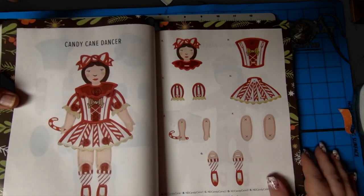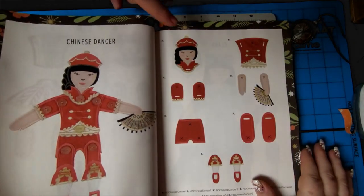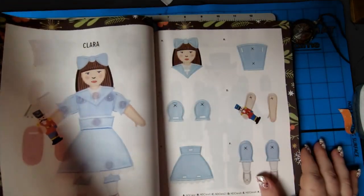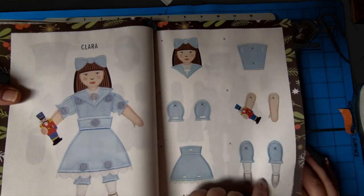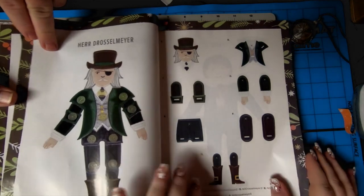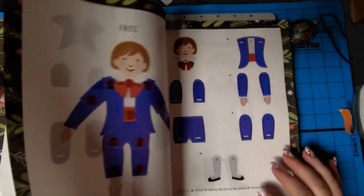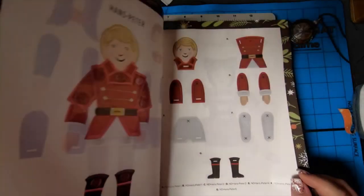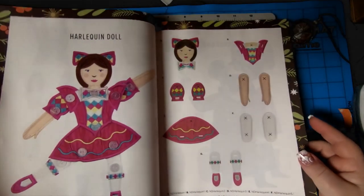Candy cane dancer — well yes! I like all the individual pieces — it's kind of cool. That is something I've never done, so if you guys want to do one of these, let me know. Hair, Drosselmeyer — I like that. He's pretty cool. Cool looking Fritz. These are awesome. That's a good way to use up buttons too.